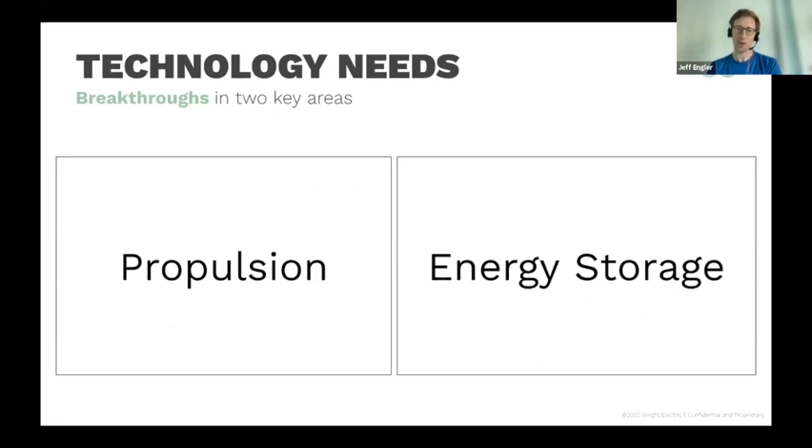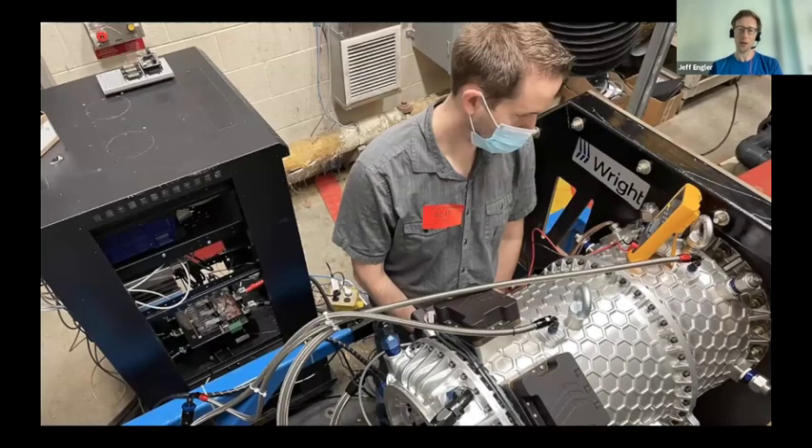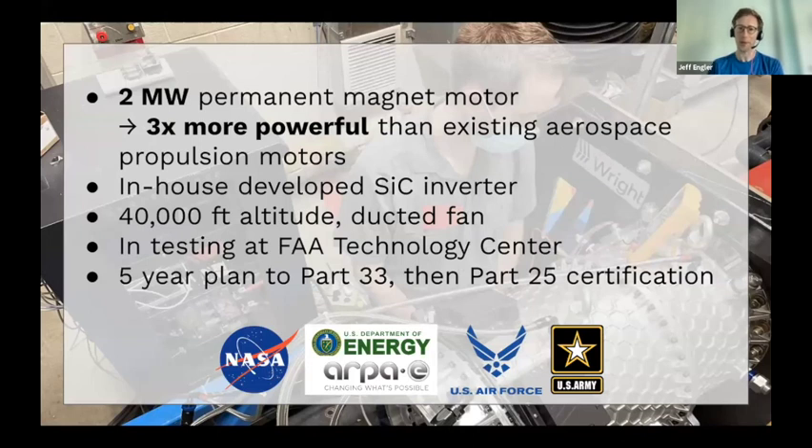So what's needed? Number one, propulsion — ultra-lightweight engines. Number two, energy storage — ultra-lightweight ways to store electricity. This is our electric engine that we built. It's basically meant to be a replacement of a jet engine for a narrow body class airplane — a couple megawatts in power, about 3,000 horsepower, substantially more powerful than anything in aerospace today. It has an in-house developed inverter designed for high altitude operations, and we just finished testing at the FAA Technology Center with FAA Part 33 certification planned for the 2025-2026 timeframe.